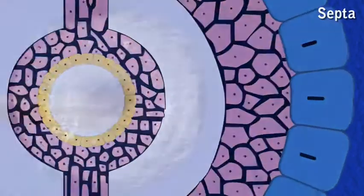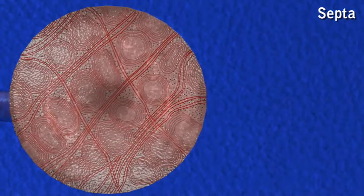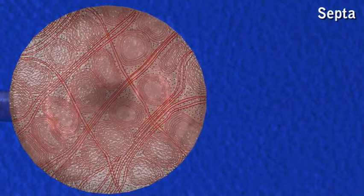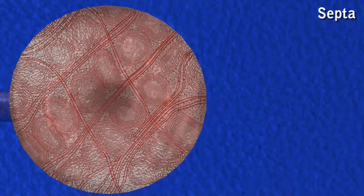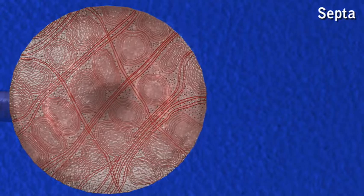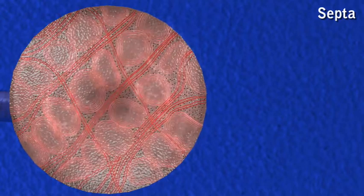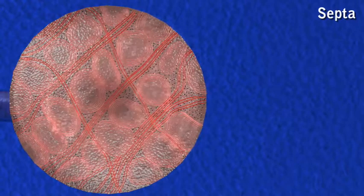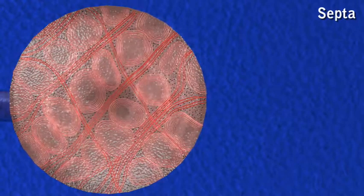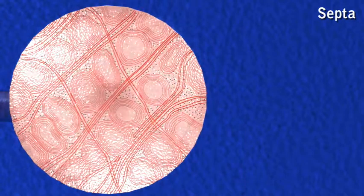The coelom is partitioned into a series of coelomic chambers by transverse intersegmental septa. Each septum consists of a thin layer of interlacing muscle fibers covered on both surfaces by coelomic epithelium. The first four segments are devoid of septa.